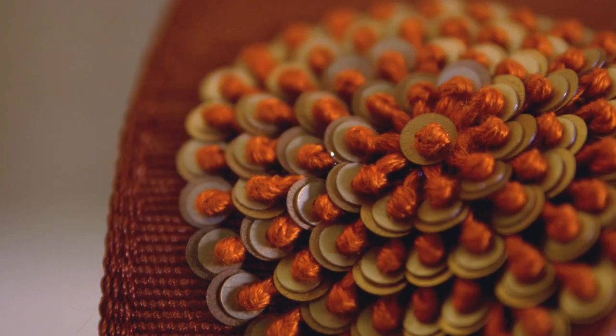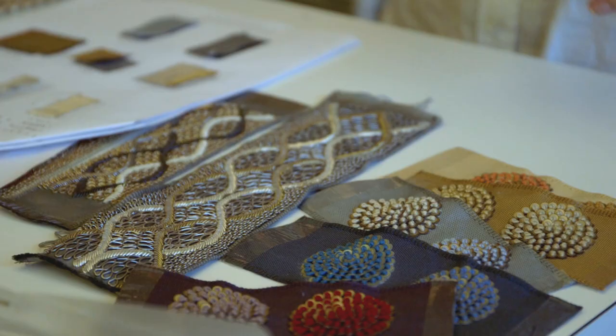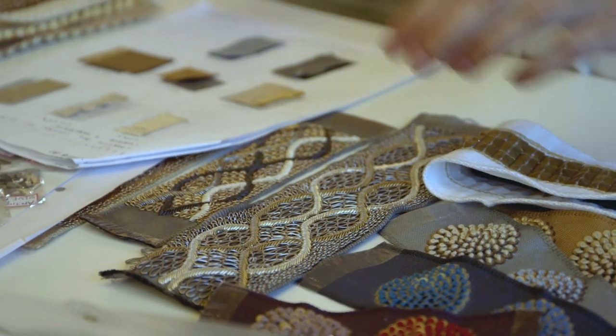Every bead and every sequin and every stitch and every yard of embroidery — that color was hand selected and it had to work so well with every other color. In the end I think we came out with some really spectacular color combinations, a lot of them surprises.